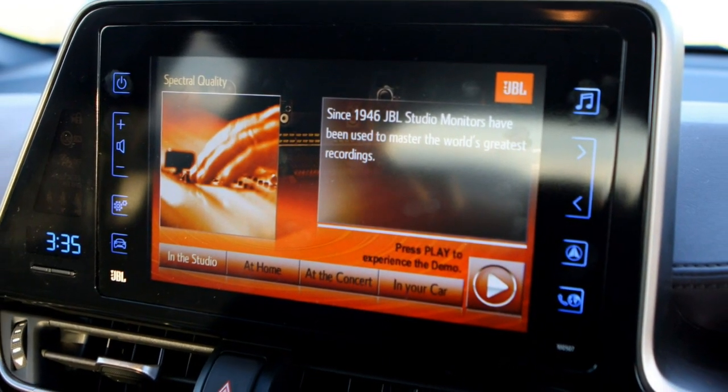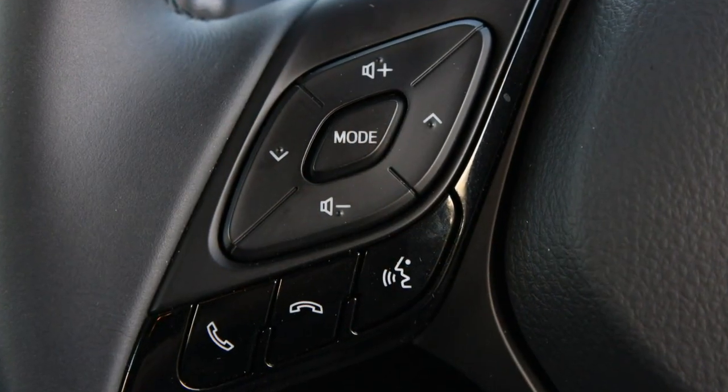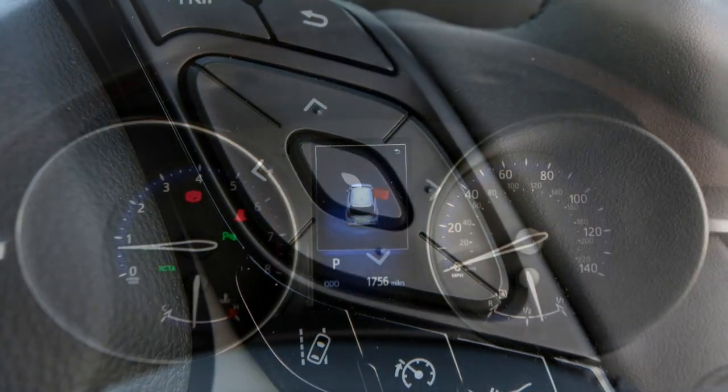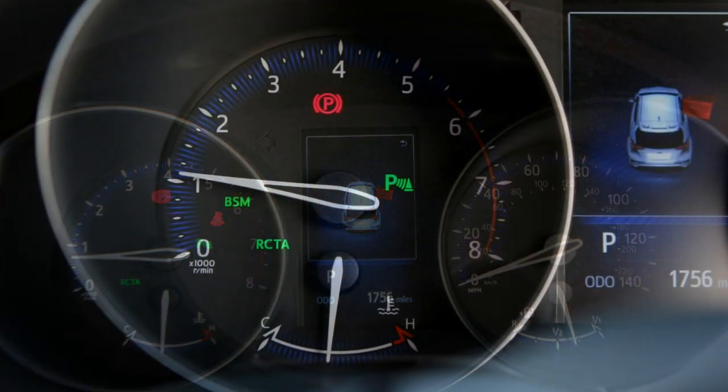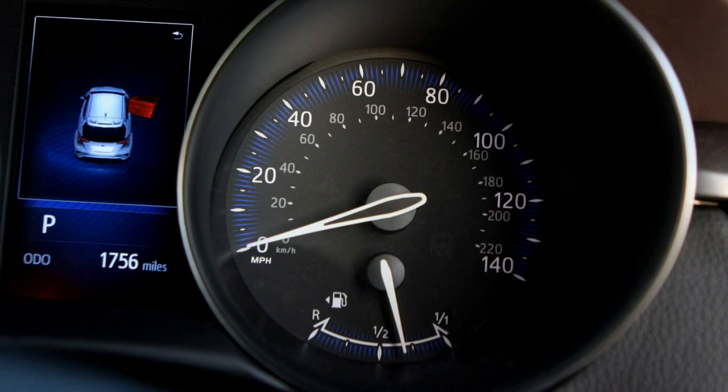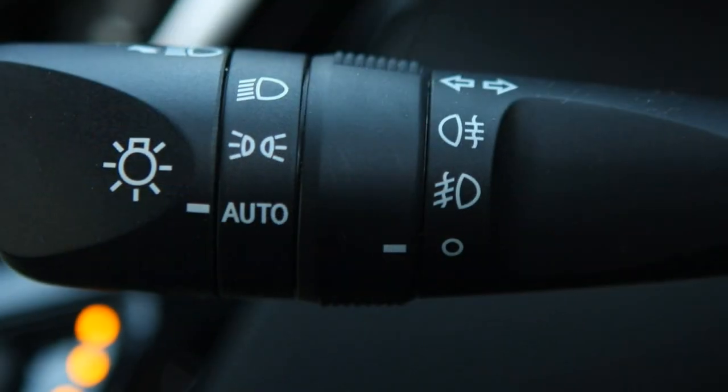Still, it's possible to get several adults in the back — three if they're really friendly — however the middle seat is very much an occasional-use position. And although smaller than rivals, the boot isn't tiny. It's a compromise you may be prepared to make if the rest of the package appeals.